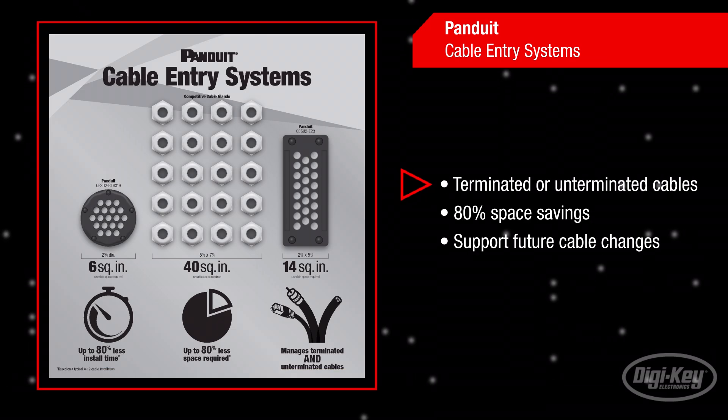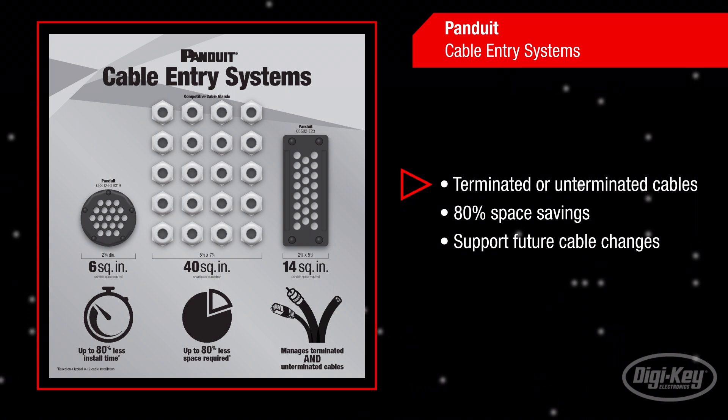While cable glands or cord grips typically support only un-terminated cables, Panduit cable entry systems handle both un-terminated and terminated cables for increased installation productivity.